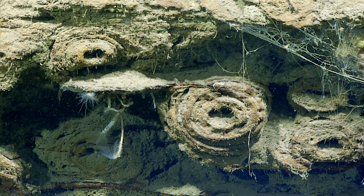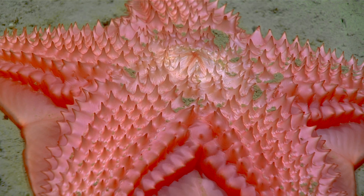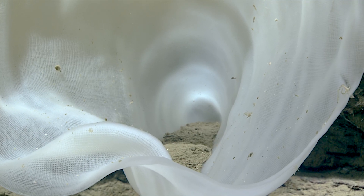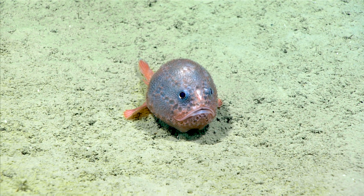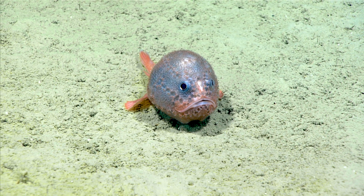We are currently at a depth of 2,475 meters. Oh, look! It's one of my favorite organisms — a type of anglerfish that likes to sit on the bottom, called Chaunacops.